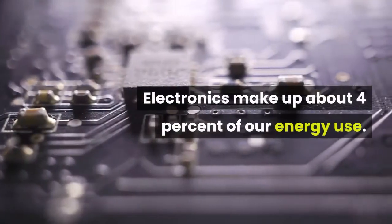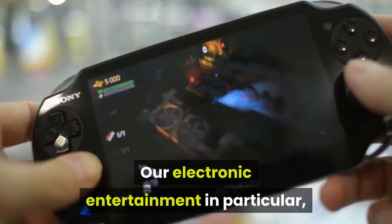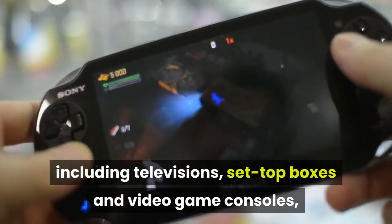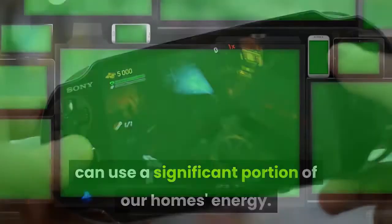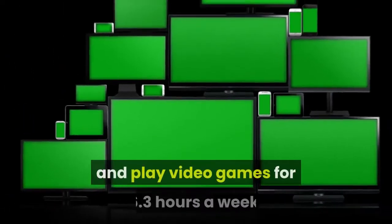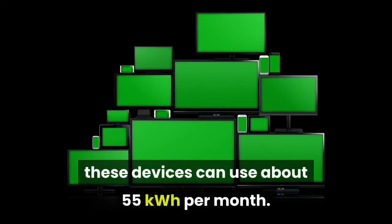Television and media equipment: electronics make up about 4% of our energy use. Electronic entertainment — including televisions, set-top boxes, and video game consoles — can use a significant portion of our home's energy. If we watch an average of five hours of TV a day and play video games for 6.3 hours a week, these devices can use about 55 kilowatt hours per month.